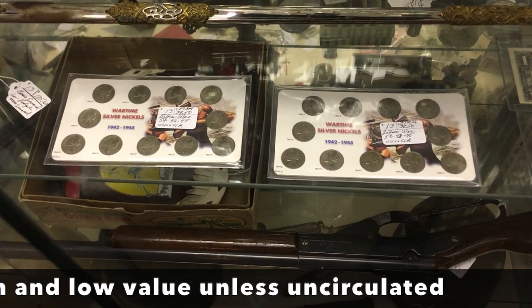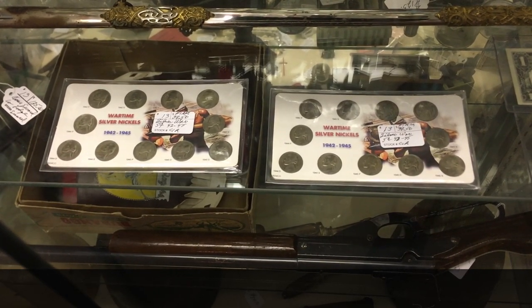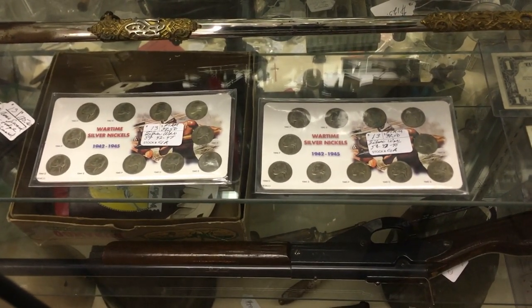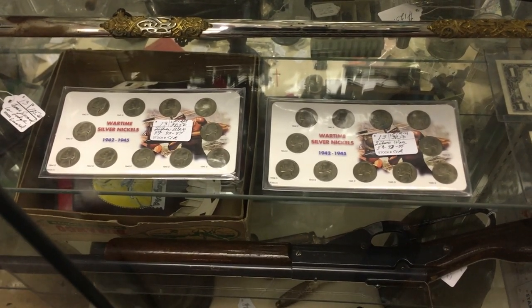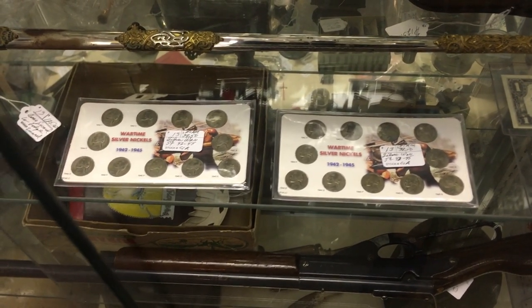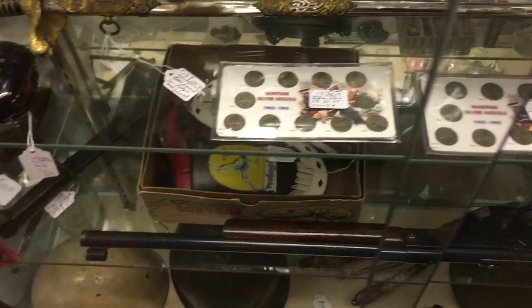These are priced at $40 for the set. The truth of the matter is, when you buy sets that are done in presentation cases like this, you're largely paying for the presentation case. This is honestly probably about $5 worth of silver nickels in a $40 case, and it really has to do with the fact that you're paying for that presentation — which is perfectly fine if you like it or you want to give it as a gift. But that does not mean that it has that value intrinsically.